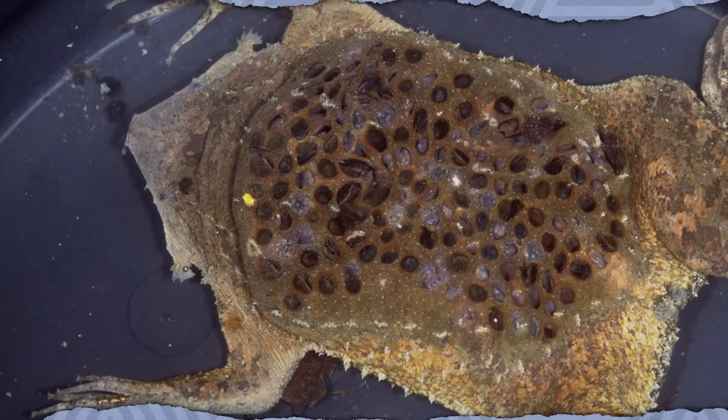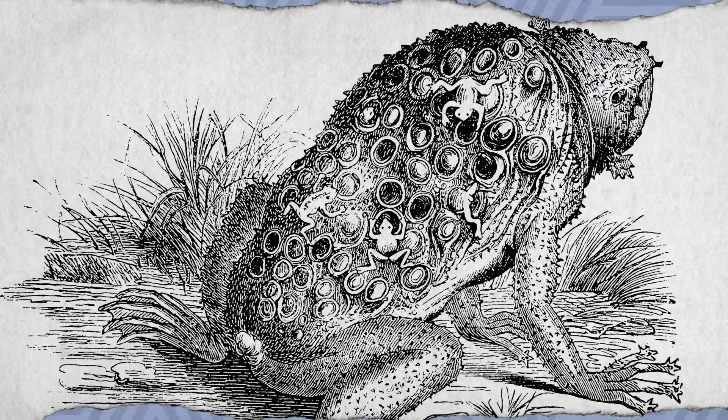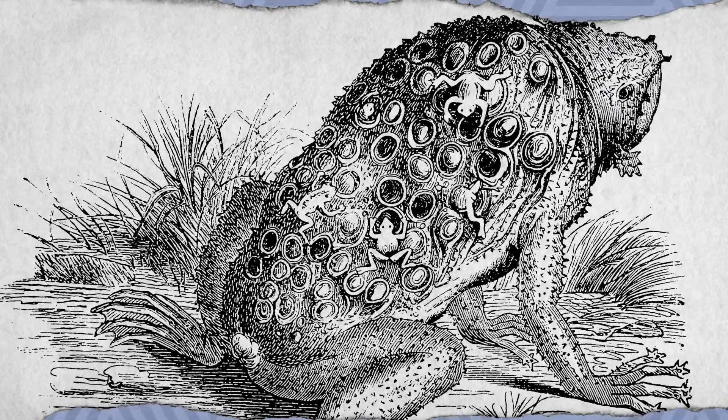None of this is science fiction, just science. This is the actual reproduction method of the Suriname toad, a small amphibian native to South America and parts of the Caribbean. Why does this tiny toad give birth in a manner that David Cronenberg would find inspirational? Evolution, of course. It's much harder for predators to find and eat toad babies when they're basically growing under mom's skin.